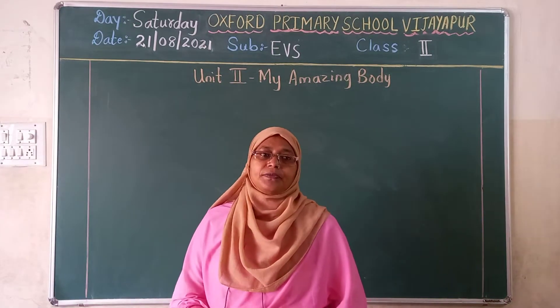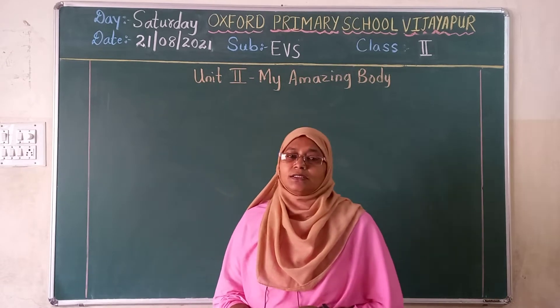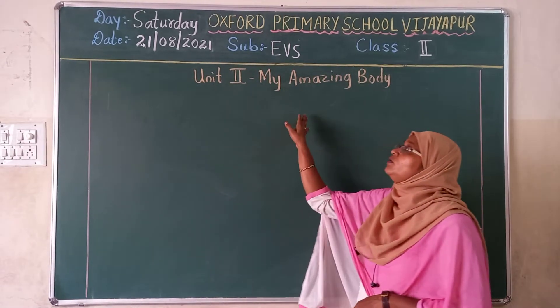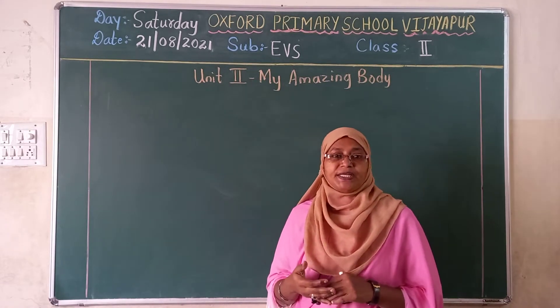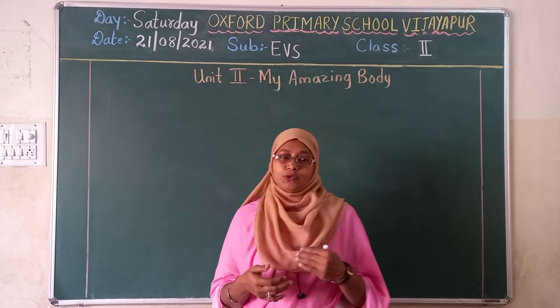Good morning children. In our last class, we have completed new words, 13 new words.